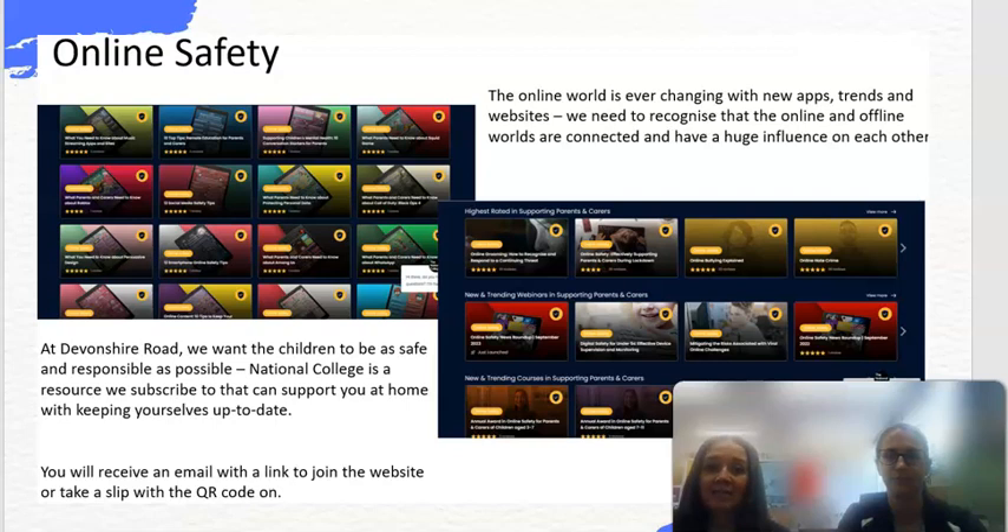Online safety is a priority for us in school — it helps us to keep your children safe. We teach children how they can keep themselves safe when they're online. We can't hide the online world from children but we can do what we can to protect them. The National College is a resource we subscribe to that will help you support your children at home with up-to-date information, whether they're accessing YouTube, Facebook, Instagram, or anything like that.